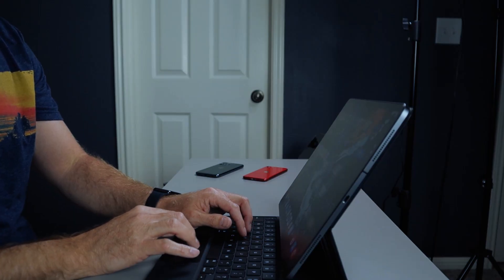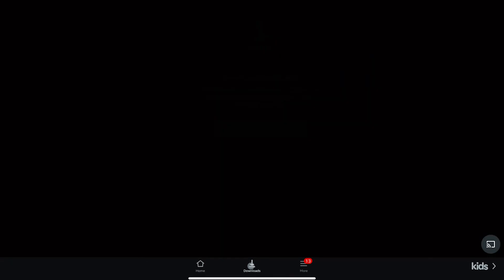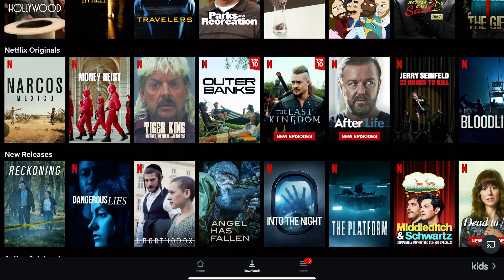One negative to using Safari over apps is that you may have to log in more frequently to websites than you would in the app. I find this to be much less of an issue using a physical keyboard on the iPad, and even less so using a password manager like Keychain or LastPass with Face ID or Touch ID enabled. Another negative is offline access to certain things like videos or files, so you may need to plan for times when you are unable to be connected.